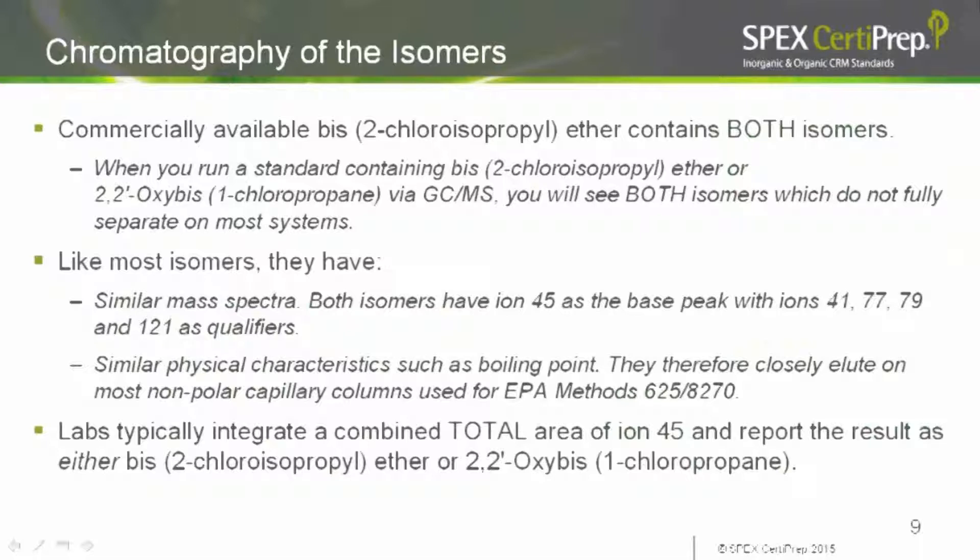In most cases you see either one big peak or a peak with a shoulder — they're not fully isolated on most GC systems. Labs will typically integrate a total area of ion-45 and report the result as either BIS-2 chloroisopropyl ether or 2,2-prime oxy-BIS-1 chloropropane. What they should actually be doing is reporting a combined total of both of them — and that's one of the key issues we've identified.